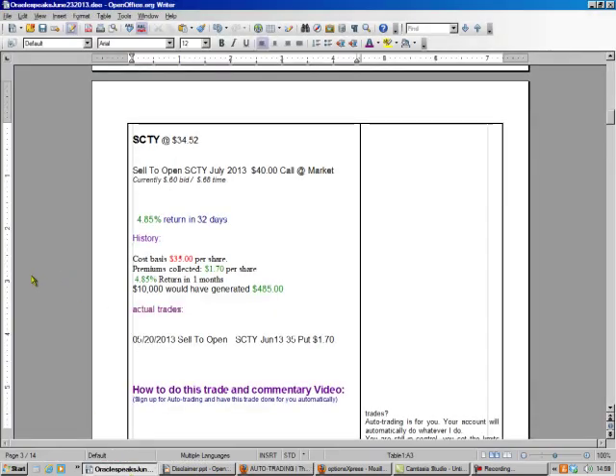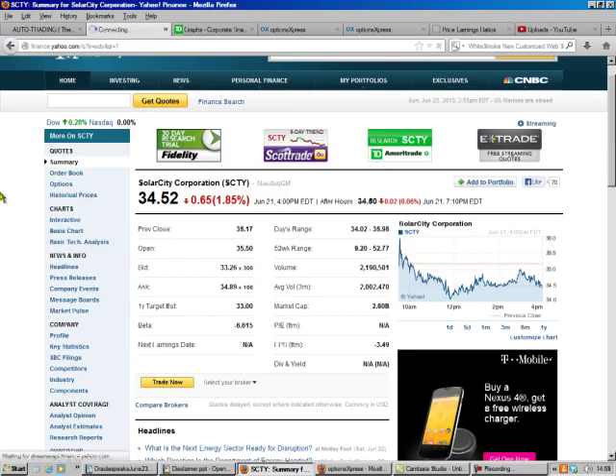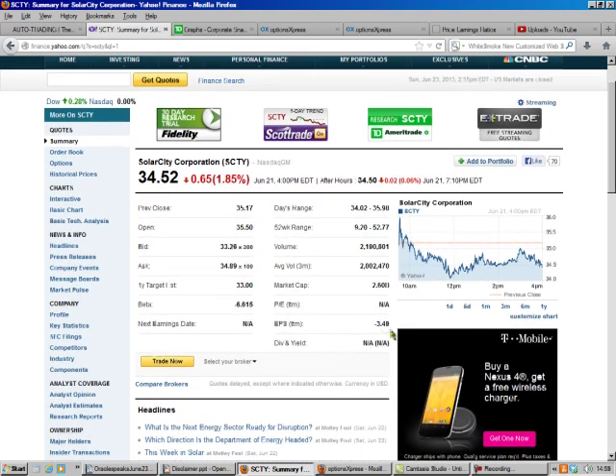We'll start out with SolarCity. On May 20th, we sold the $35 put and we got $1.70. It got put to us because SolarCity dropped to $34.52. But that's not a disaster — stocks go up and down like little kids jumping up and down on a bed. We look at SolarCity, and Goldman Sachs decided they're going to give them half a billion dollars to put solar panels on every house that wants one, because the problem is the initial outlay. SolarCity has a business plan that fixes that problem.